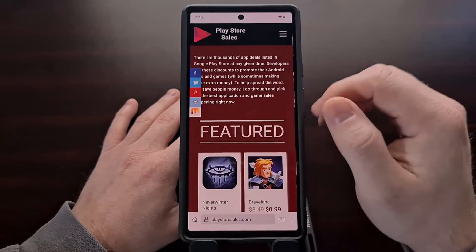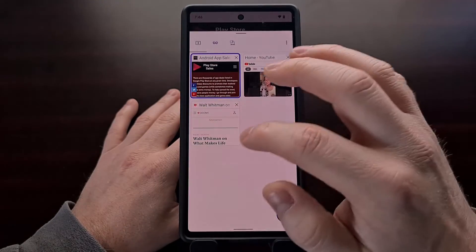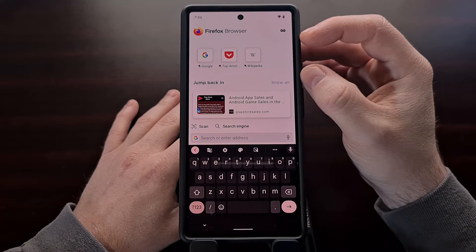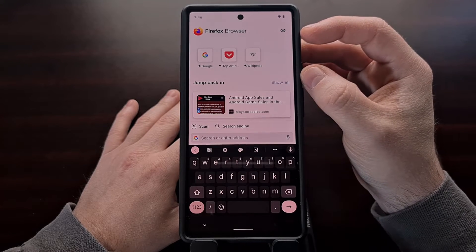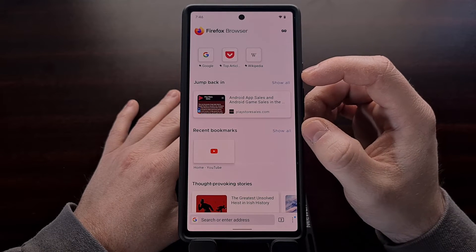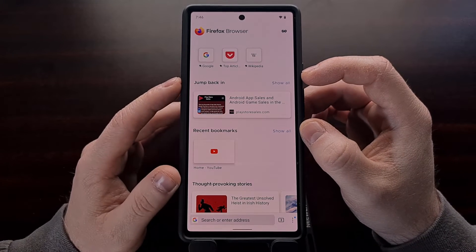Now, when we open up Firefox and go to a new tab page, you are going to see some of those frequently visited websites up at the top still. But you're also going to see a new section here labeled Jump Back In.